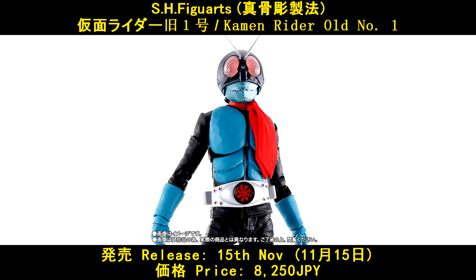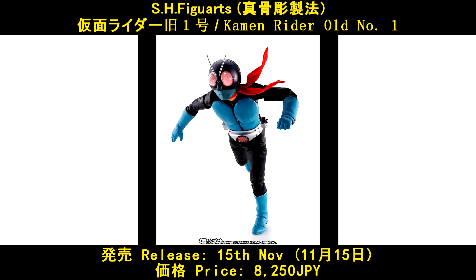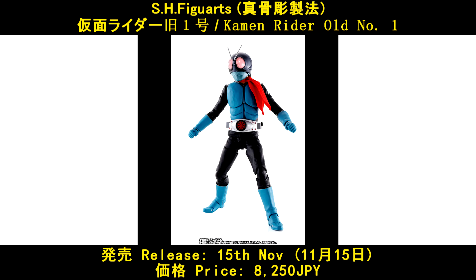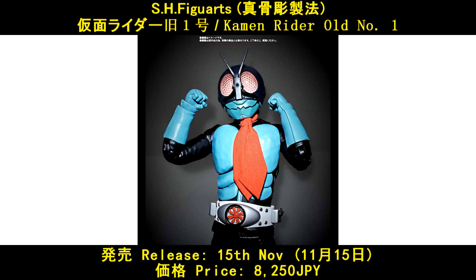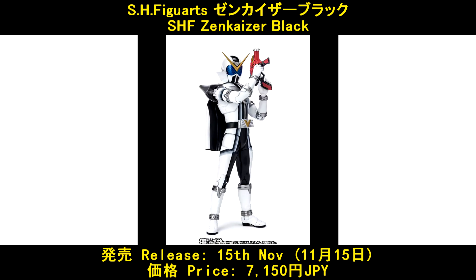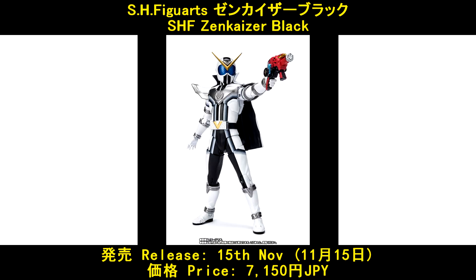HX Figures Shinkocchou Seihou Kamen Rider Ichigo, released on 15 November, and the price is 8,250 Yen. HX Figures Zenkaizer Black, released on 15 November, and the price is 7,150 Yen.